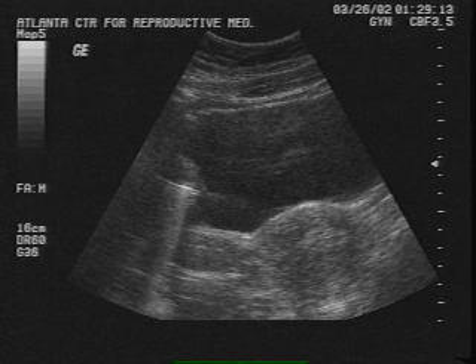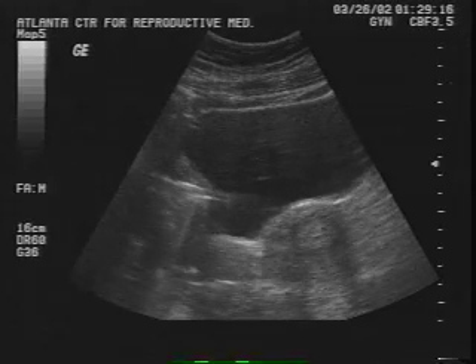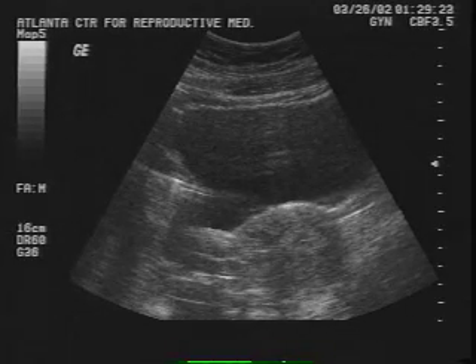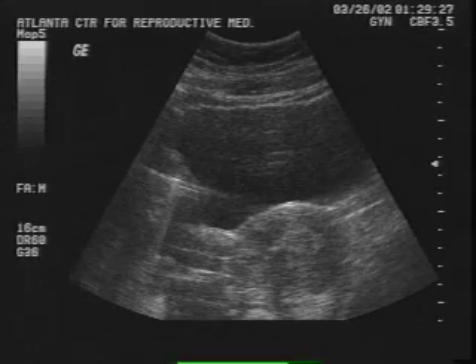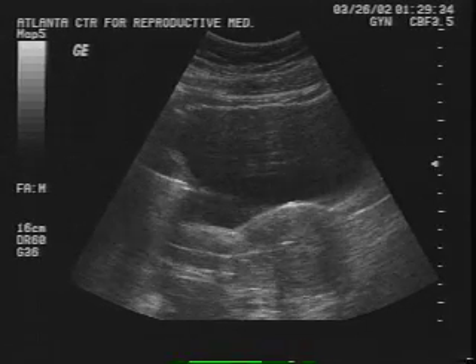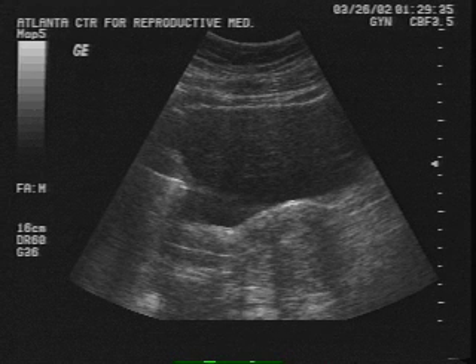The embryo transfer is carried out under abdominal ultrasound guidance. It takes place in the same room as the egg retrieval because the room is environmentally controlled for the embryos, but the transfer is painless and does not require anesthesia. At the top of the slide is the patient's abdominal wall. The black irregular shape in the center of the screen is her bladder full. Just below the bladder is the uterus, and under abdominal ultrasound guidance, we can watch the tip of the embryo transfer catheter as it moves from left to right, traversing the cervix and entering the endometrial cavity. When the embryos are placed in the cavity, there's a small flash of white light that represents the micro drop containing the embryos. The patient will rest in the transfer room for 10 minutes following the procedure and then be discharged to home.